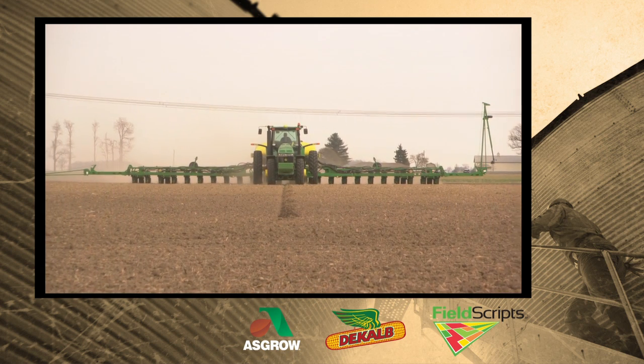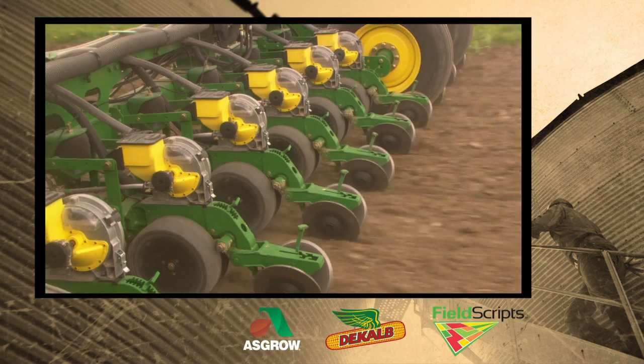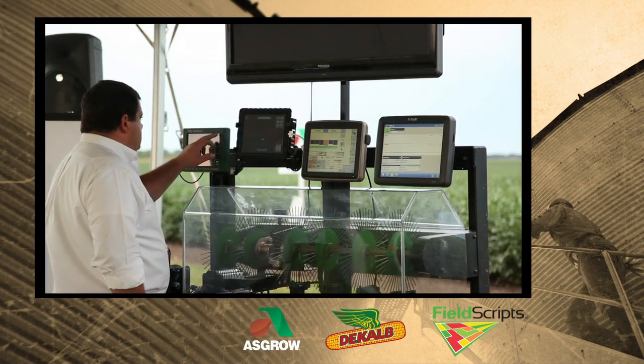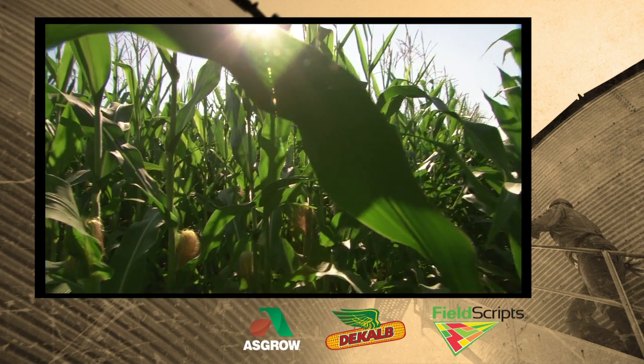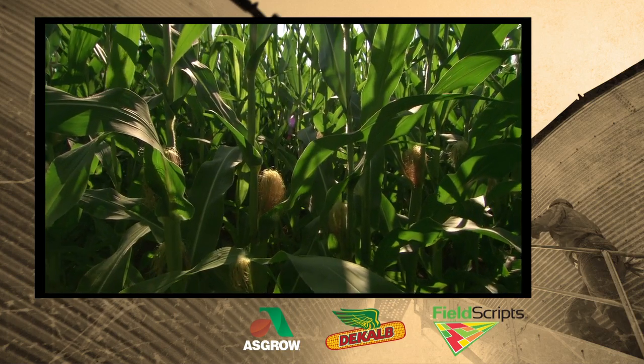What they saw in us is a desire to perfect it to the best of our ability and manage that planter, and they saw the combination of our technology on the planter along with their seed technology — we can start to build a partnership that maximizes that yield. We want to have 300-bushel corn in another 15 to 20 years.